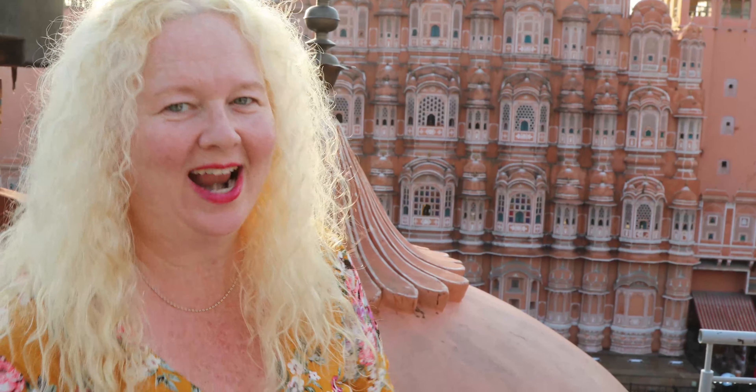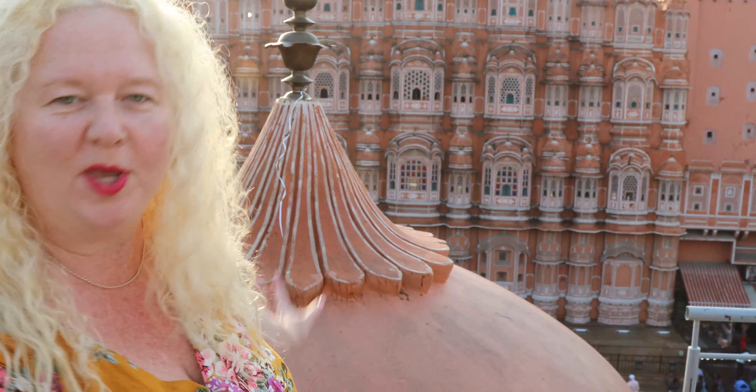We are at Hava Mahal in Jaipur, and we have come to the rooftop of Kutatu Cafe. As you walk through the restaurant, you come to the right-hand side and you'll have this lovely view, this beautiful dome. Make sure you stop by, have a drink, get some food, and take a couple pictures.